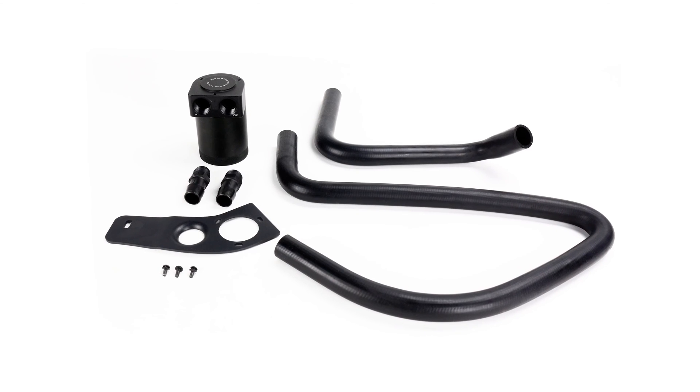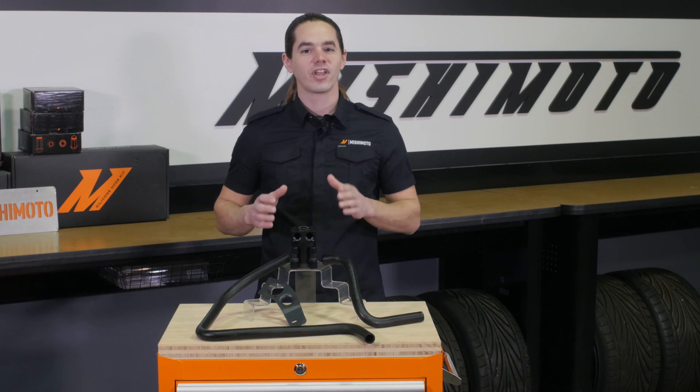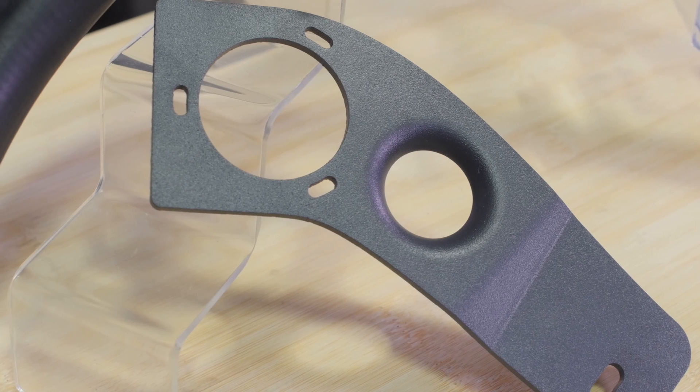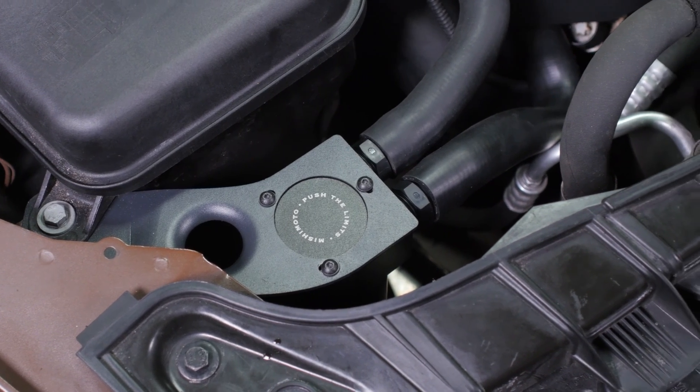Both the can and filter are fully serviceable and the two-ounce capacity allows for longer service intervals. This kit is a direct fit for your N55 powered 135i or 335i. It comes with a chassis-specific bracket which mounts the can behind the passenger side headlight where it's easily accessible.